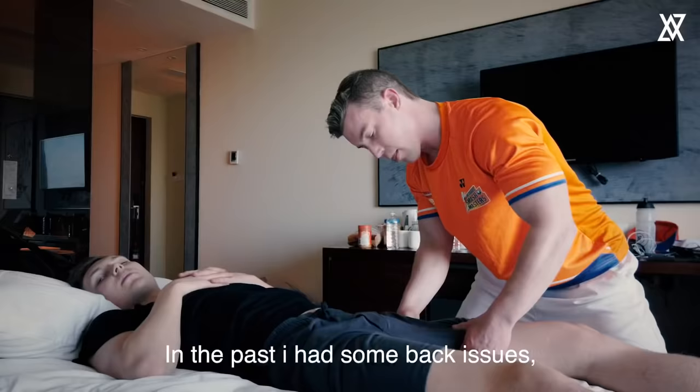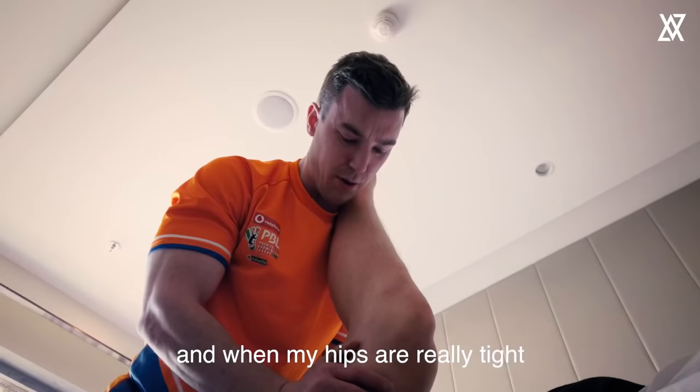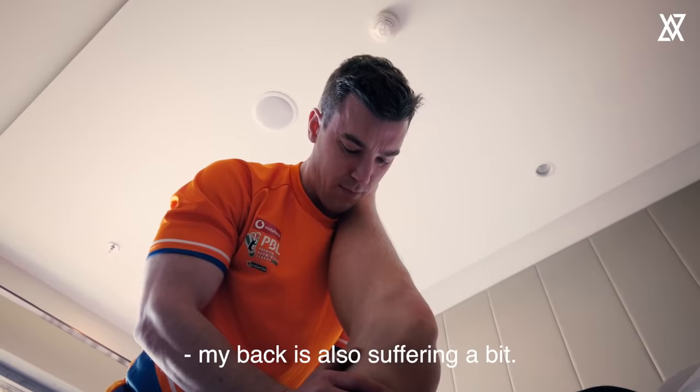Also, in the past I've had quite a bit of back issues, and when my hips are really tight I can feel like my back is also suffering a little bit.